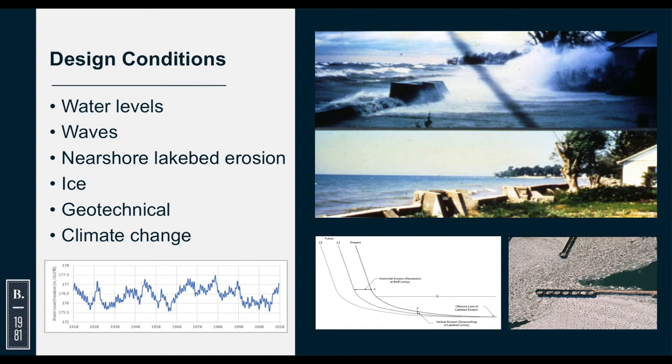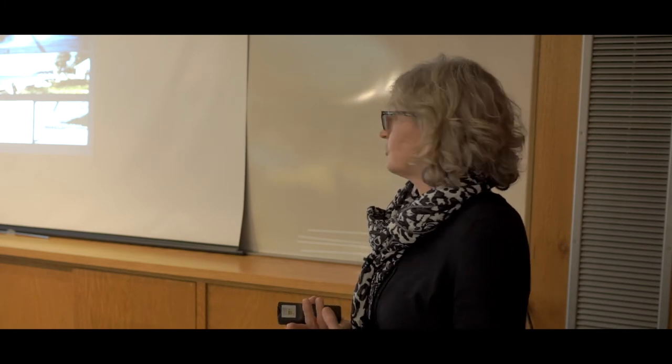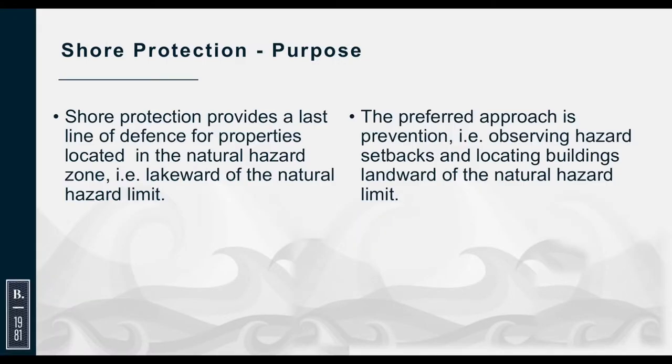Climate change is also a consideration. There are various predictions on what will happen with water levels — whether they'll remain fairly constant or might go down with more evaporation. Right now we're assuming they won't change dramatically, but one of the big changes is that there is less ice on the shoreline. As mentioned, ice does protect the shoreline during winter storms.